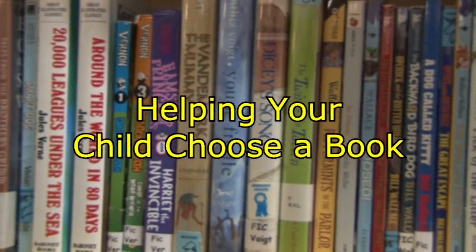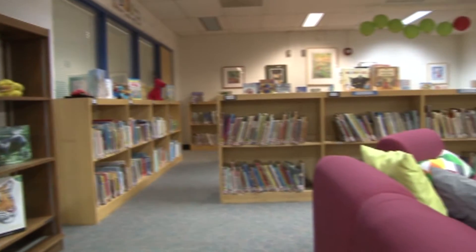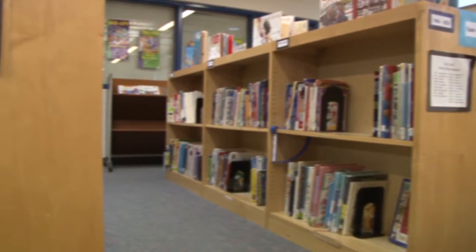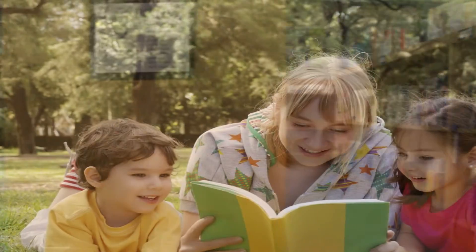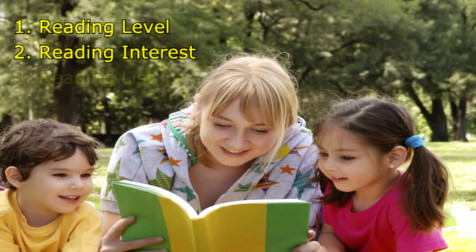There's a whole world of books out there for your child to choose from. Walking into a library or bookstore can be overwhelming without some idea of what you're looking for. You can support your child with choosing a book by keeping three things in mind: reading level, reading interest, and keeping a reading list.